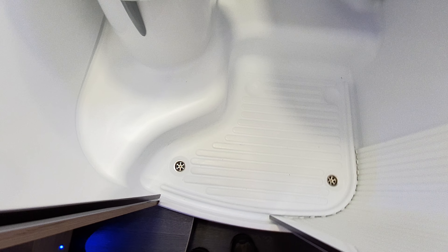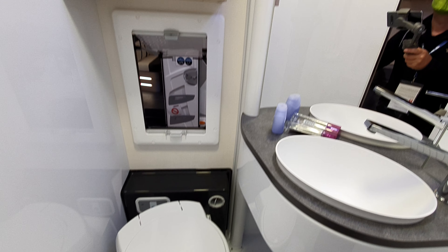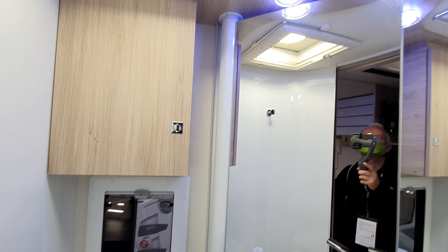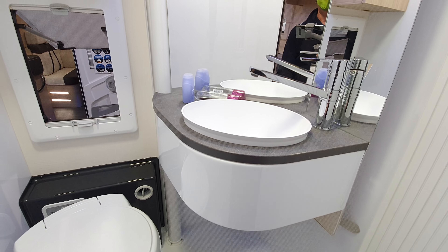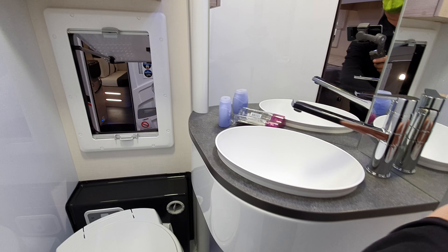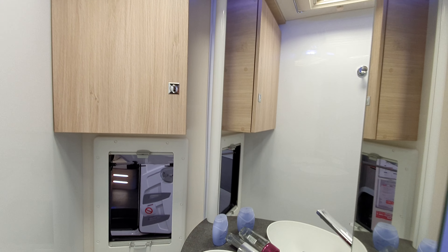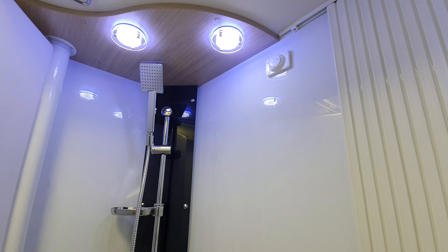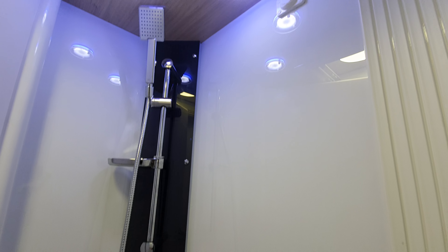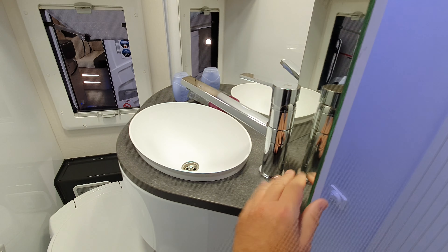Coming in here there are two drain plugs. It's a nice bright washroom. This thing here swings out — it's attached by a magnet at the back, and that magnet is pretty tight, which is quite good. I suppose it'll lose its magnetism once it's been used a bit, but for the moment that's pretty good.